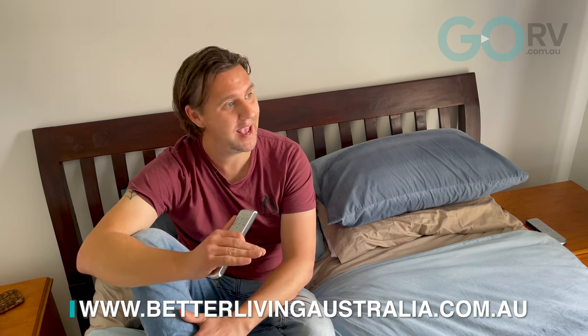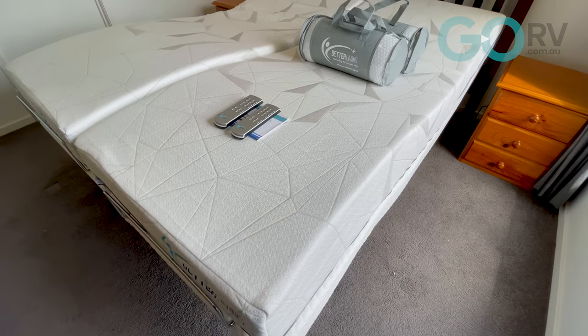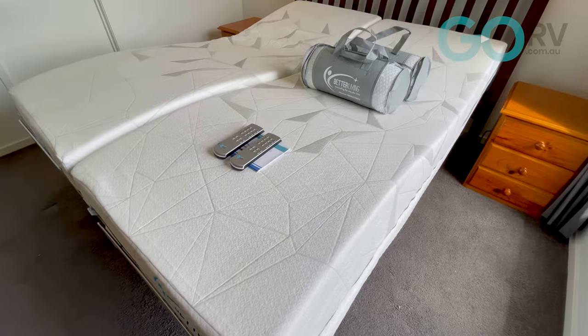I've invested a lot of my own money in this bed, but I am very, very happy. Hands down, the best bed I've ever owned, and easily the best night's sleep I've ever had — and I am not just saying that. I highly recommend it for your home or your caravan.